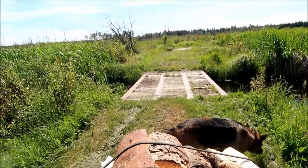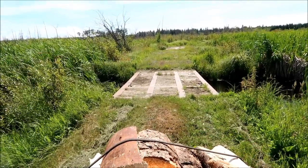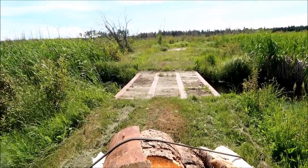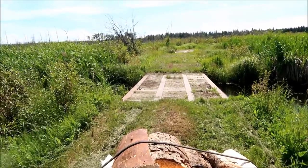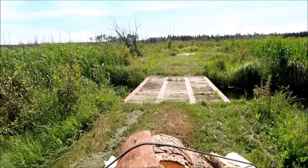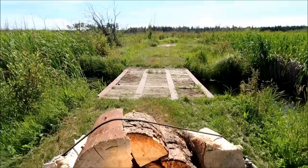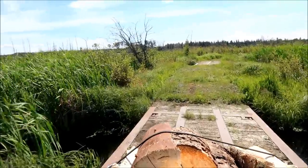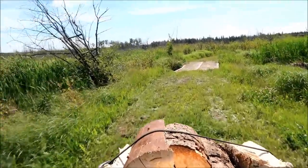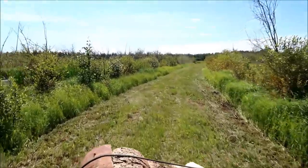So here we have this flimsy bridge that we have to go across. It doesn't look very good, so we wouldn't want to drive across in a car. In a quad I'm just gonna go real fast, because I wouldn't want to sit much longer on it — might fall through yet. So we made it! We got to cross those bridges and we continue on.